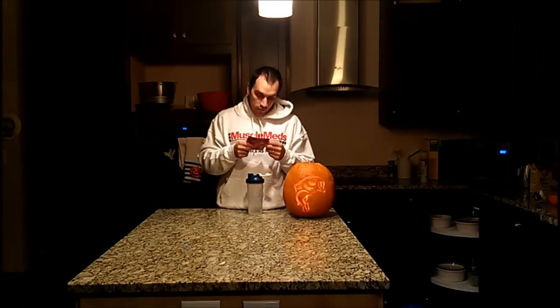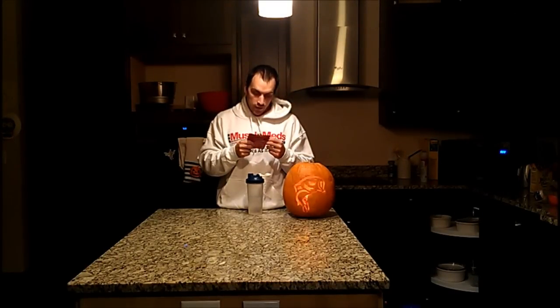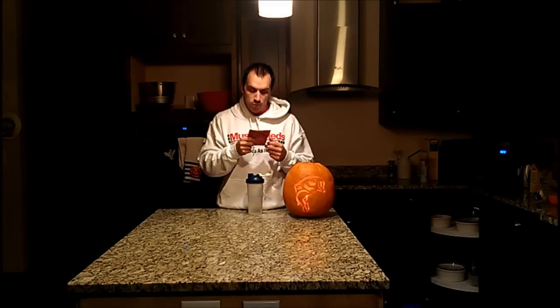On the back of the package it says, using advanced extraction, clarification, hydrolysis and isolation technologies, Carnivore's beef protein isolate delivers the muscle-building power of beef with higher amino acid levels than all other protein sources used in supplements.